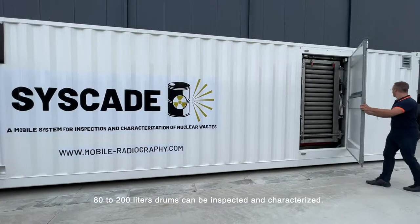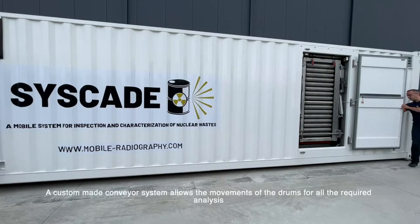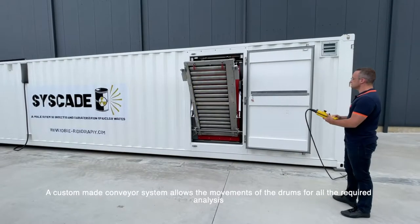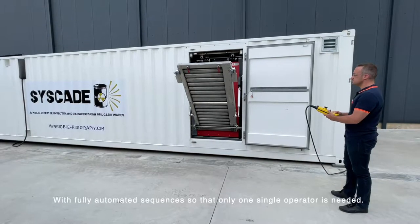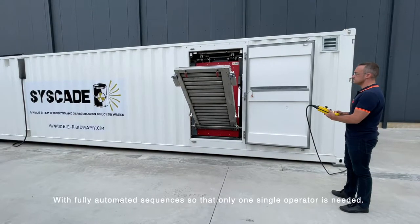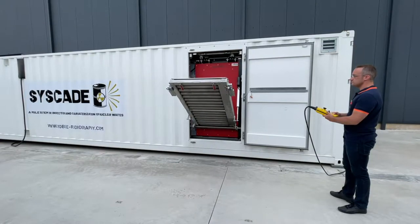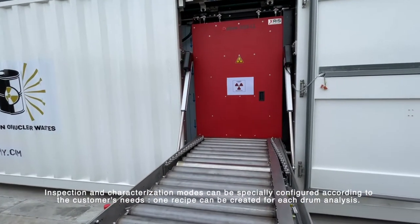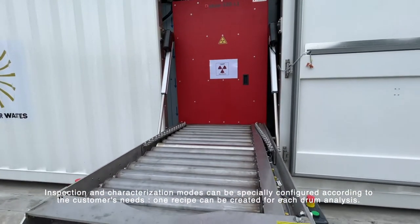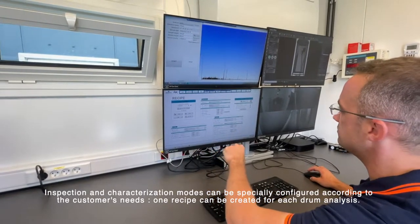80 to 200-liter drums can be inspected and characterized. A custom-made conveyor system allows the movement of the drums for all the required analysis with fully automated sequences, so that only one single operator is needed. Inspection and characterization modes can be specifically configured according to the customer's needs.